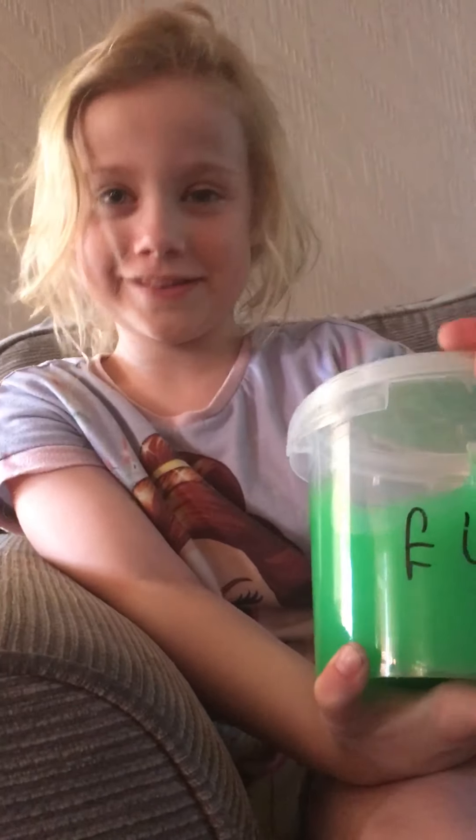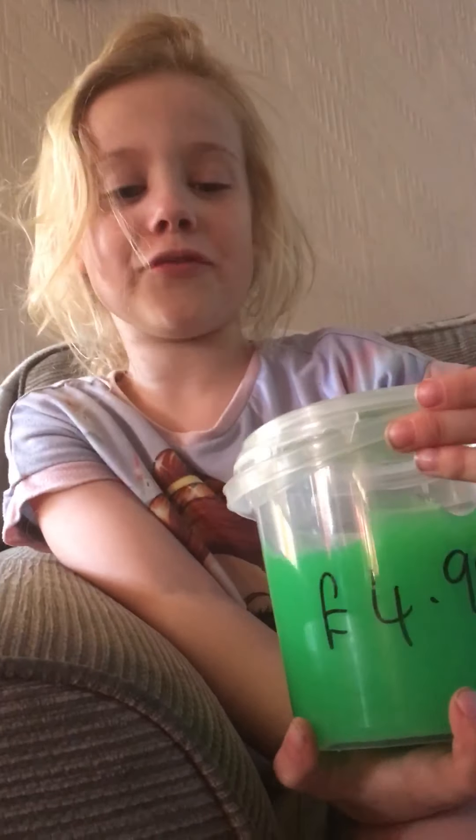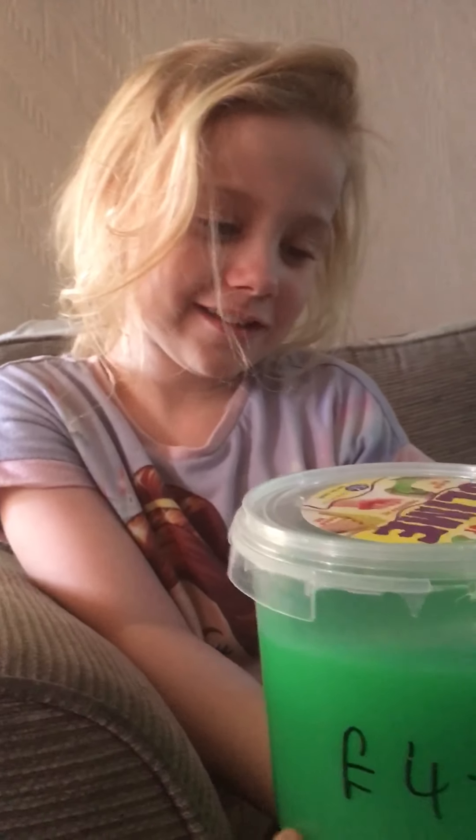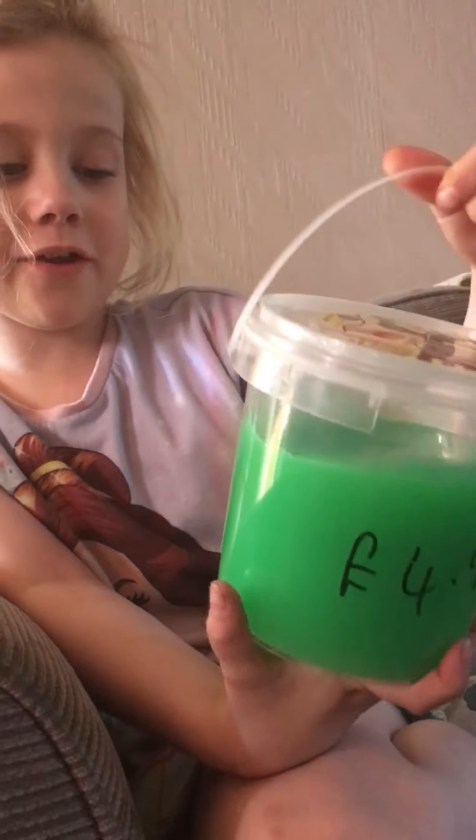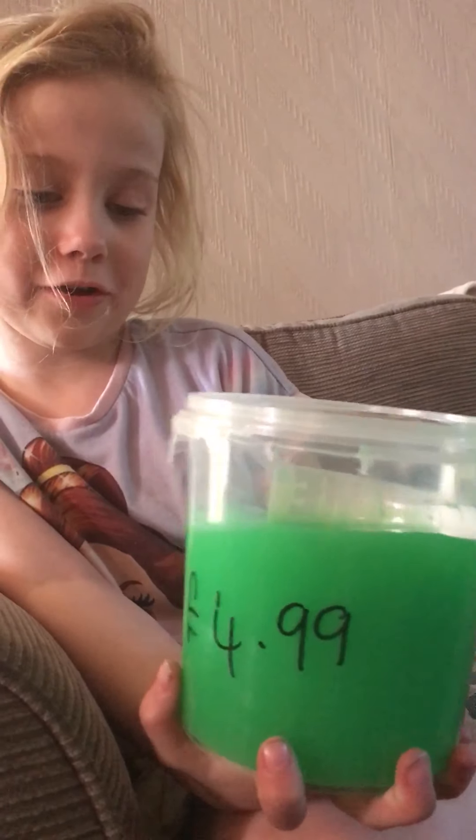This is my big giant bucket of slime! This one-of-a-kind slime bucket is used for ruining your clothes.